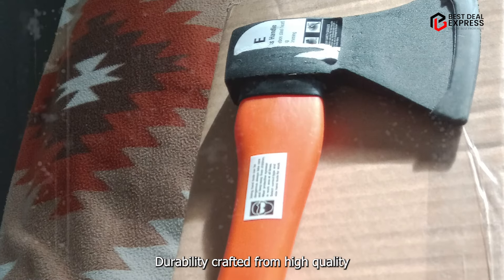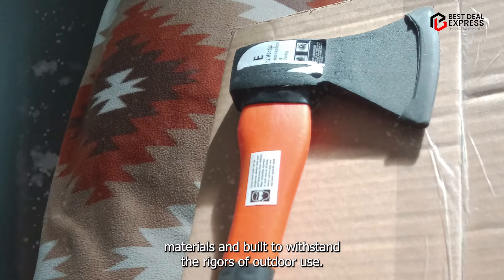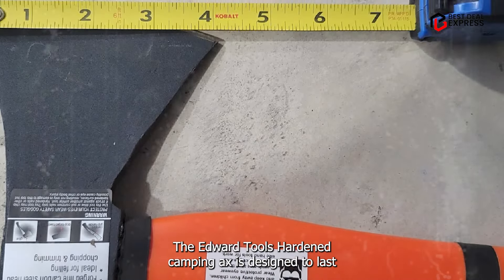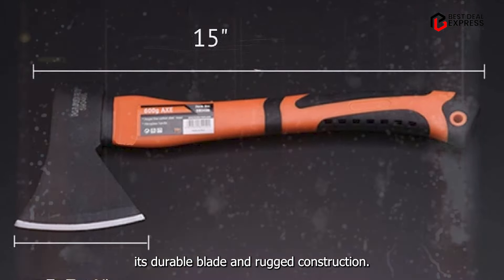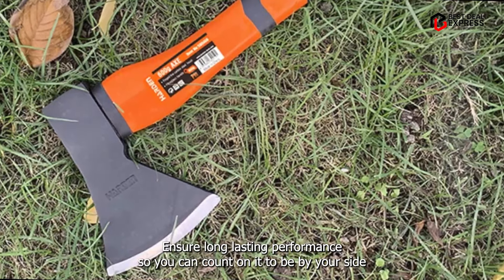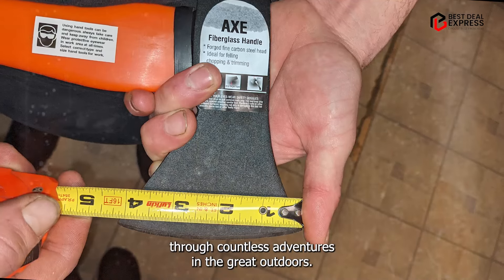Durability: crafted from high-quality materials and built to withstand the rigors of outdoor use, the Edward Tools Hardened Camping Axe is designed to last. Its durable blade and rugged construction ensure long-lasting performance, so you can count on it to be by your side through countless adventures in the great outdoors.